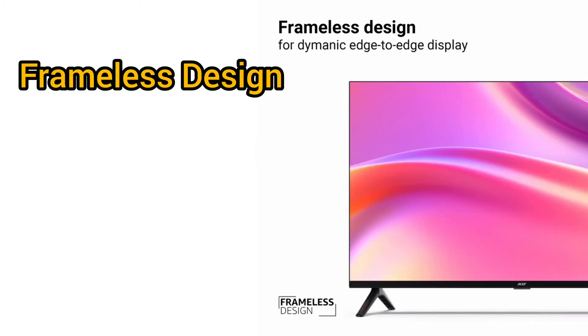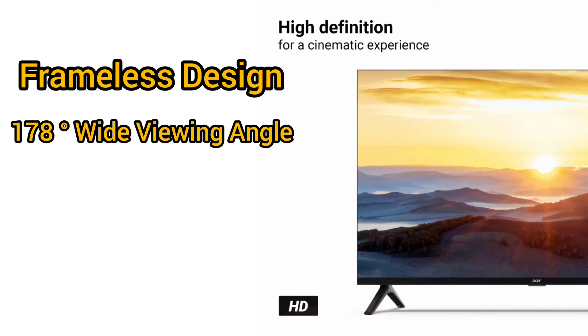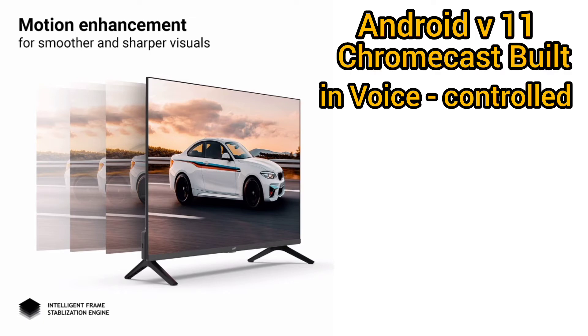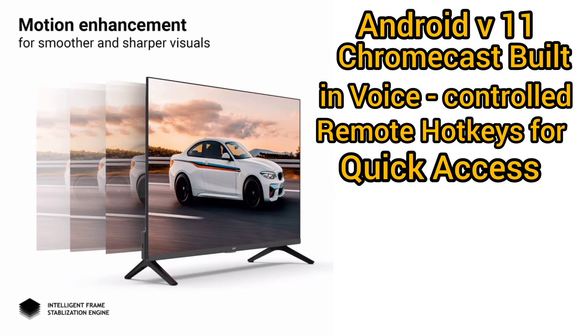Frameless design with 178-degree wide viewing angle. Android V11, Chromecast built-in, voice-controlled remote with hotkeys for quick access.